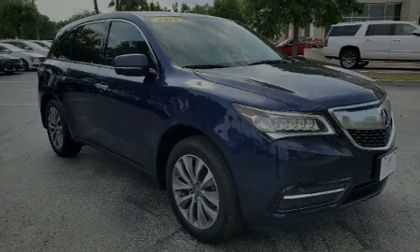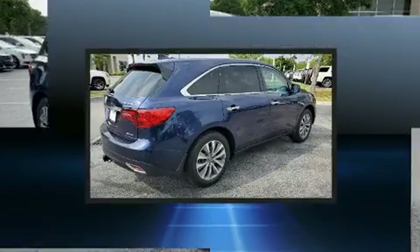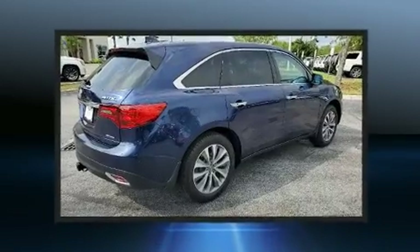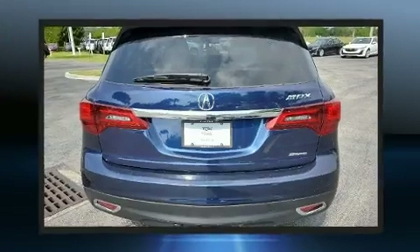Familiarize yourself with the 2015 Acura MDX. Under the hood, you'll find a six-cylinder engine with more than 270 horsepower. And for added security, Dynamic Stability Control supplements the drivetrain.